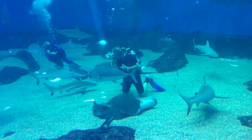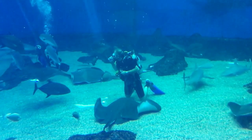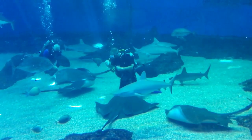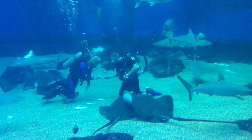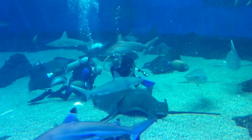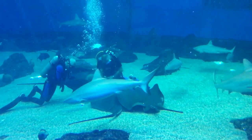He's going to school, diving. Look, they're feeding the stingrays. Wow.